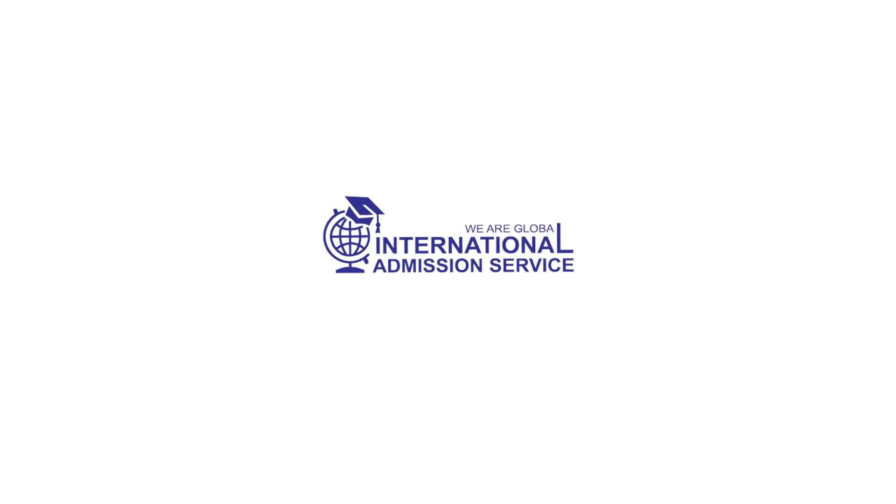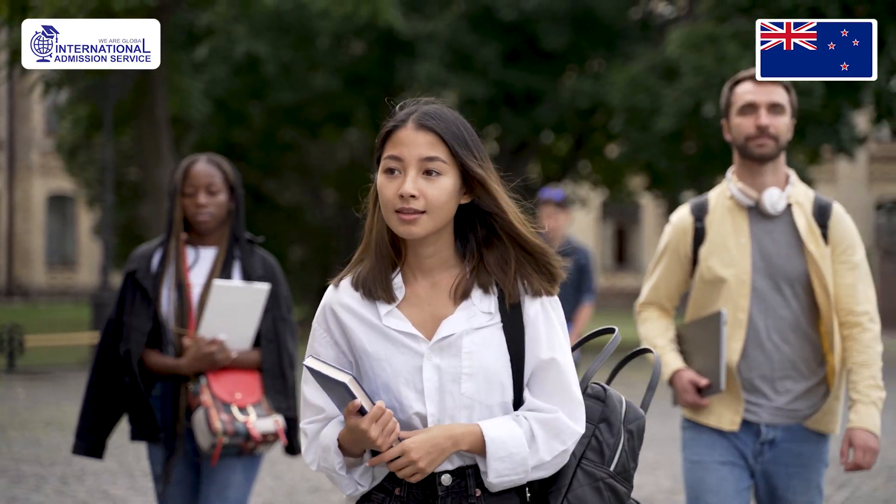Still have questions? Reach out to our certified study abroad counselor at International Admissions Service. We provide adequate procedures to every individual candidate, especially those who love to study in New Zealand with a scholarship. We are ready to guide you through the process for free now.